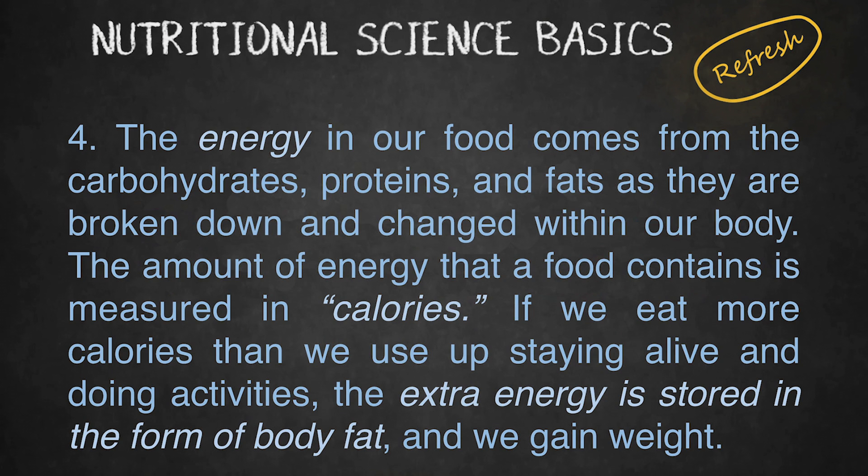The energy in our food comes from the carbohydrates, proteins, and fats as they are broken down and changed within our body. The amount of energy that a food contains is measured in calories. If we eat more calories than we use up staying alive and doing activities, the extra energy is stored in the form of body fat and we gain weight.